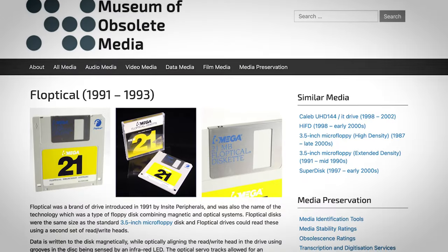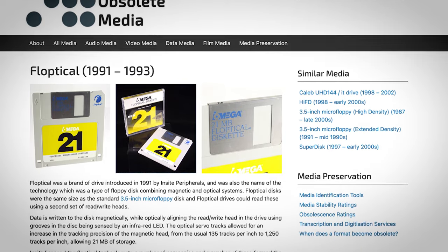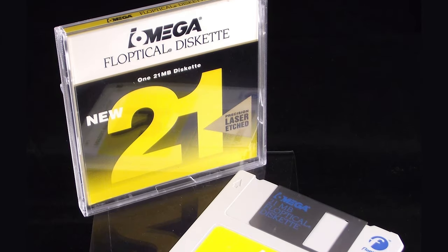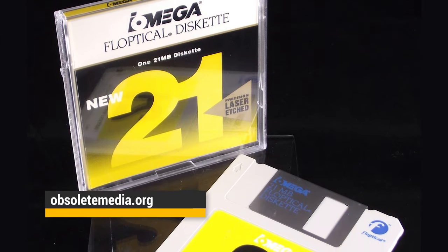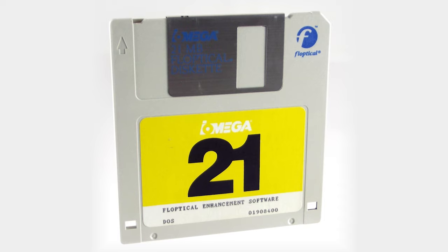At number one — and possibly we made it number one because of the name — the Floptical. An early contender introduced in 1991, the Floptical was developed by Insite Peripherals (spelled I-N-S-I-T-E). It used an infrared LED sensor to guide the read-write head to the correct location on the Floptical disks, letting it hold up to 21 megabytes of data. The drive also had a second set of read-write heads that could handle traditional three and a half inch disks. Insite licensed the technology to Matsushita, iOmega, Maxell, and Hitachi — but still, they only sold 70,000 units worldwide.